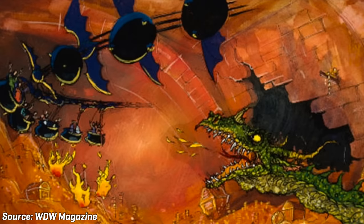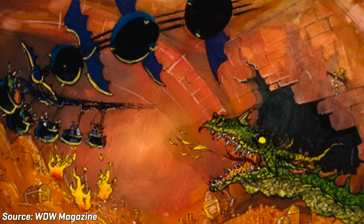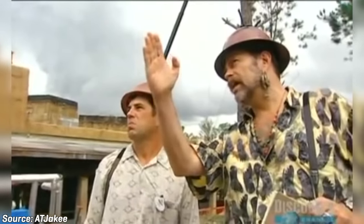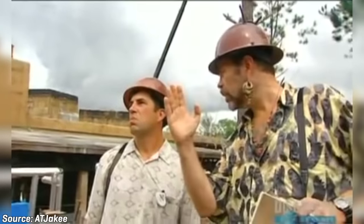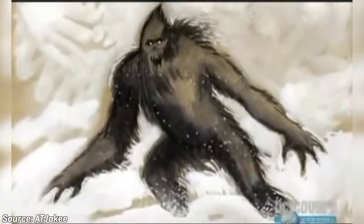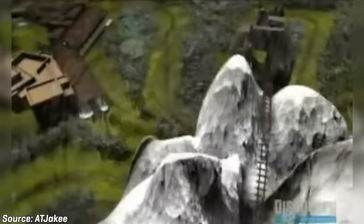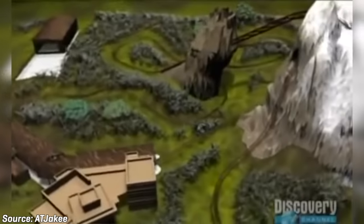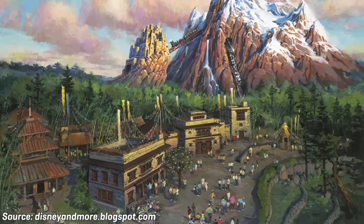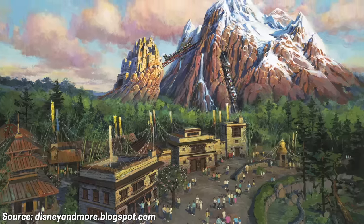Despite this setback, designers still hoped to incorporate a creature of fantasy into whatever would be the new ride. The Imagineering team quickly got to work under the lead of Joe Rohde as they put together the story of Animal Kingdom's next major attraction. The team agreed upon a roller coaster themed around the Yeti, a mythical ape-like creature that in Himalayan folklore inhabits the Himalayan mountain range in Asia. On April 22nd of 2003, which happened to be the 5th anniversary of Disney's Animal Kingdom, the park announced that it would be opening Expedition Everest: Legend of the Forbidden Mountain for the 2006 season in the park's Asia section.